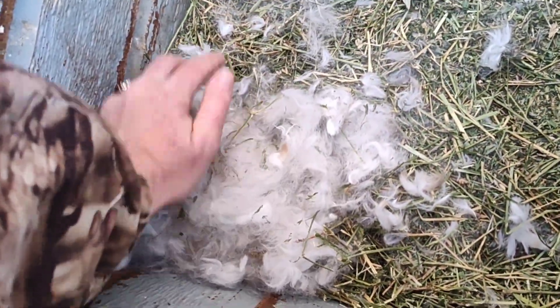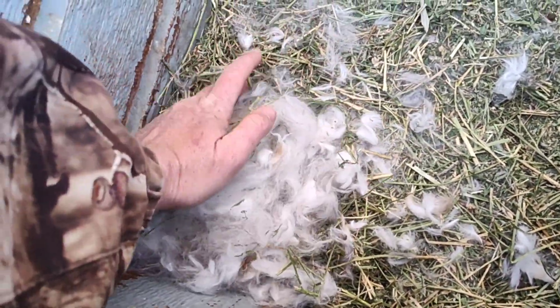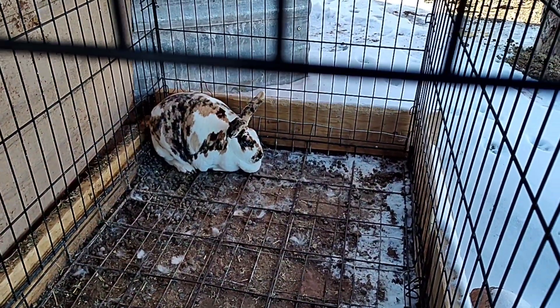Alright, let's get you covered up — it's really cold today. She did a good job pulling hair, that's for sure. Good job, baby. Good girl. I'm super excited, we finally got these babies. I can't tell colors yet — I cannot wait for that.